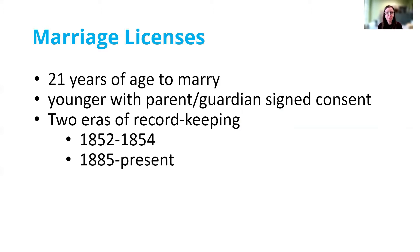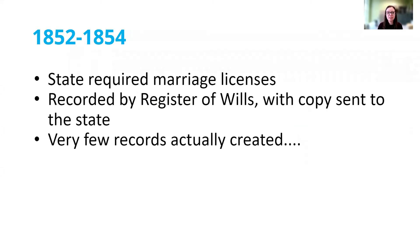There are two main eras of marriage licenses and record keeping in Pennsylvania. The first is a very brief time period between 1852 and 1854, and the second is from 1885 to the present. In the 1850s, the state required marriage licenses be created. Pennsylvania was actually relatively late to the game — some neighboring states like Ohio had been creating marriage licenses for decades at that point. But in 1852, the state mandated that licenses be used and recorded by the Register of Wills office in each county, with a copy sent back to the state. Unfortunately, very few records were actually created — here in Butler County, there were only about 55 marriage licenses issued in those three years, so most couples didn't take advantage of this rule.